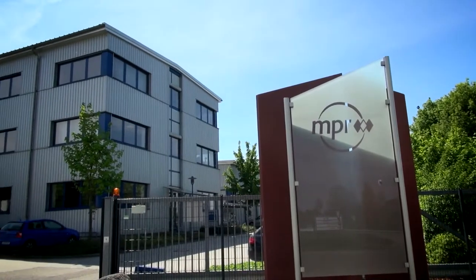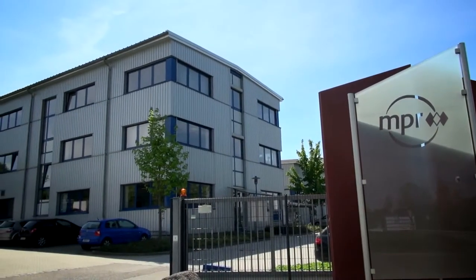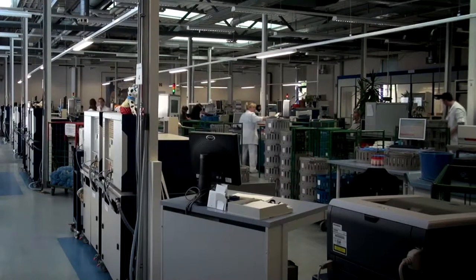In our lab, all the instruments are controlled and kept under surveillance by our own particular computer programs. In addition, we have very highly specific LIMS which offers us many features for monitoring, reporting, or evaluation.